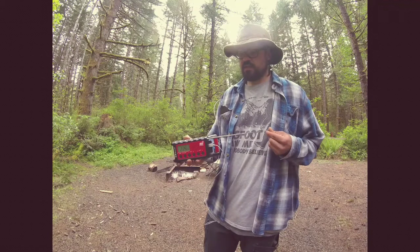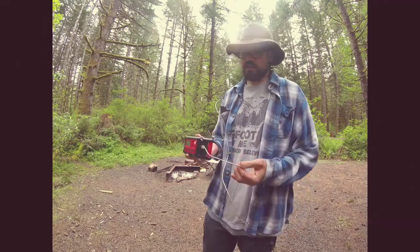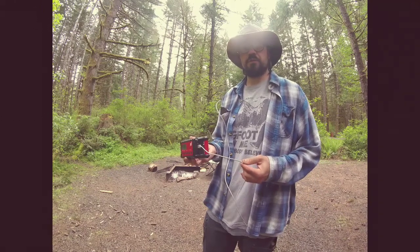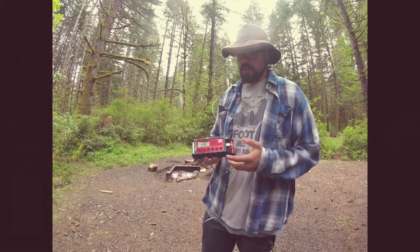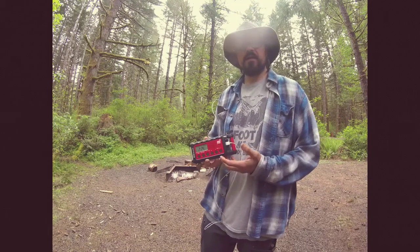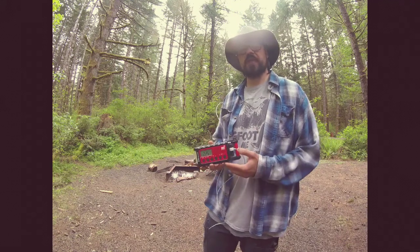It has an antenna that hides inside of it and is fully adjustable. It also has a great option where you can charge your phone from it. It has the standard crank on the back and it's also a NOAA radio, so you can get all your emergency broadcasts, but it also has AM/FM radio which is really nice.